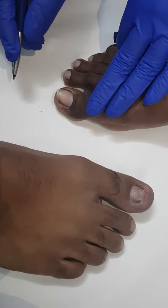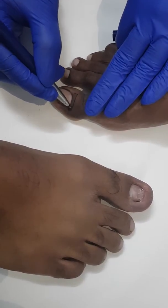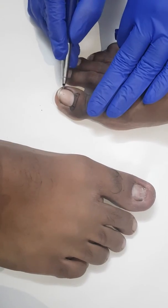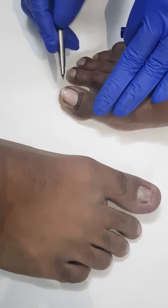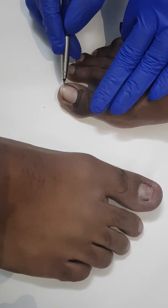For a permanent procedure, this matrix portion has to be cauterized, phenolized, or we need to perform a matrixectomy, so that the lateral portion of the nail won't regrow in future — only the center portion will come, and you won't have problems from ingrowing nail in the form of pain or infection.